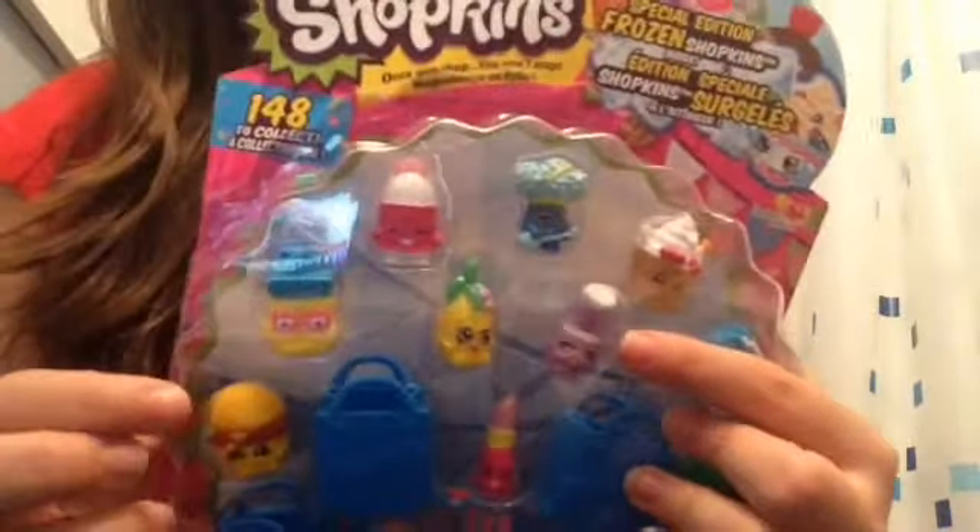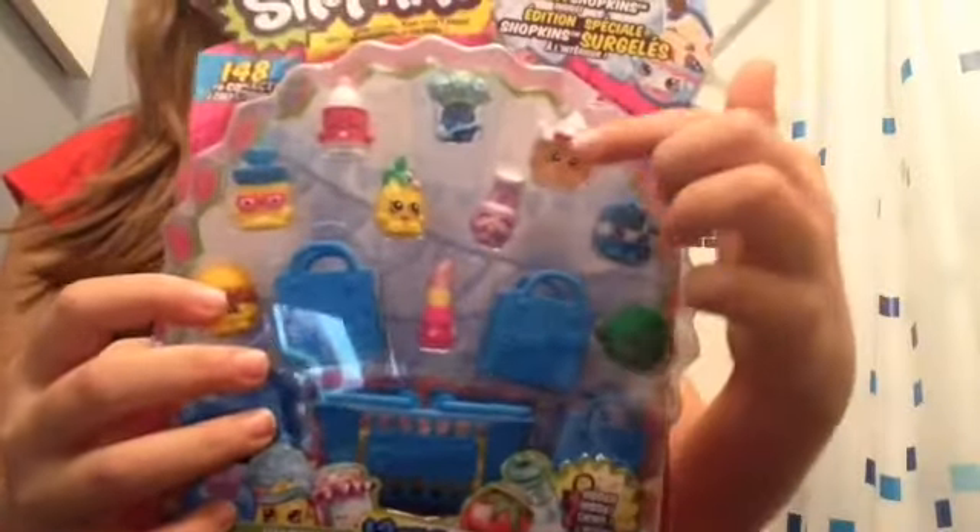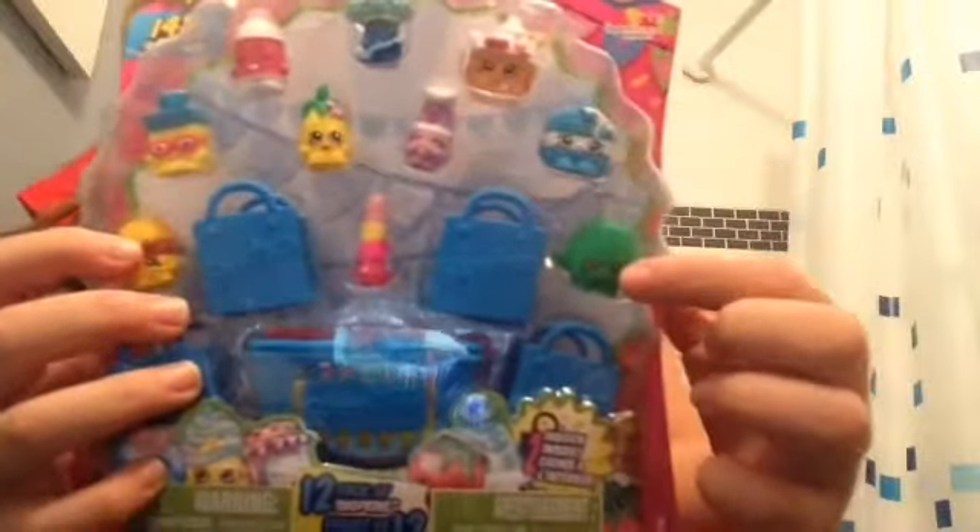Those are the five-packs. Now the Season One twelve-pack — I have two duplicates and a frozen one. I got Rock and Brock, this cow thingy, Breadhead, Pineapple Crush, Sally Shakes, Burger, Lippy Lips, frozen Shopkins, Spilt Milk, Wobbles, and some others I don't know the names of.